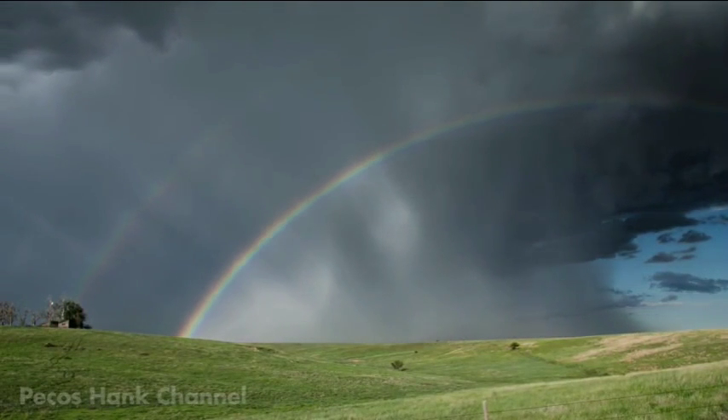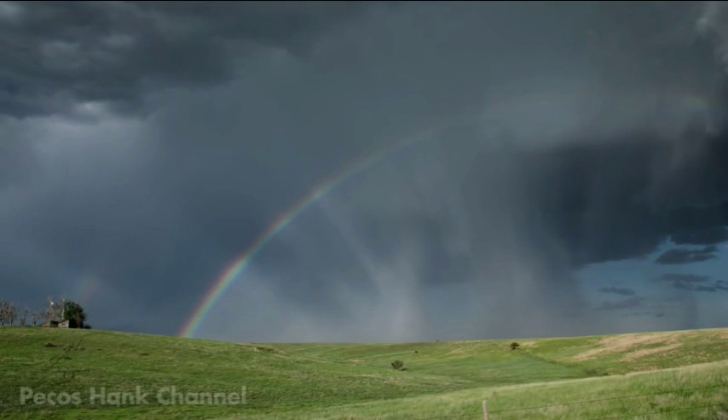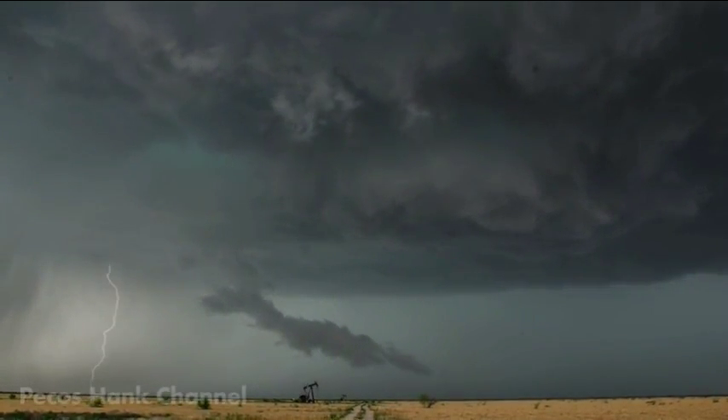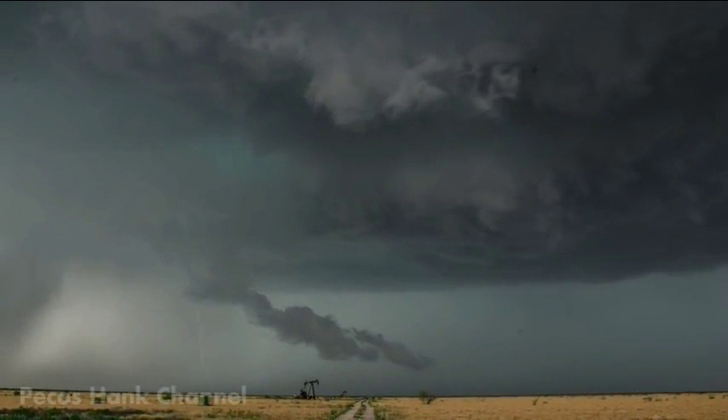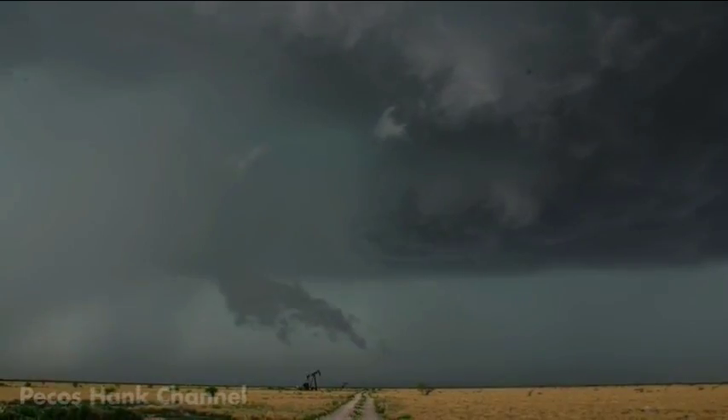Sheets of rain reflect, refract and disperse sunlight into the visible colour spectrum. Cloud to ground lightning activity increases as the storm begins to rotate.